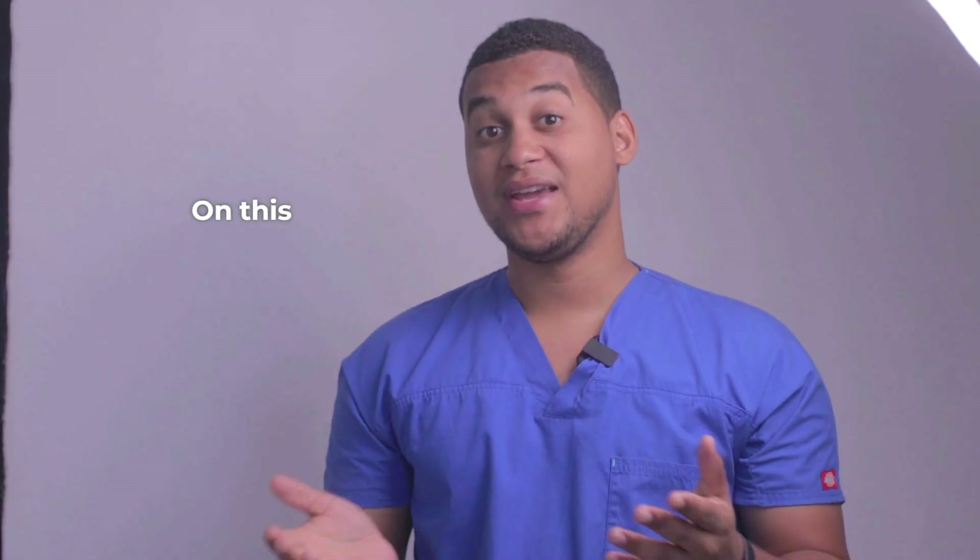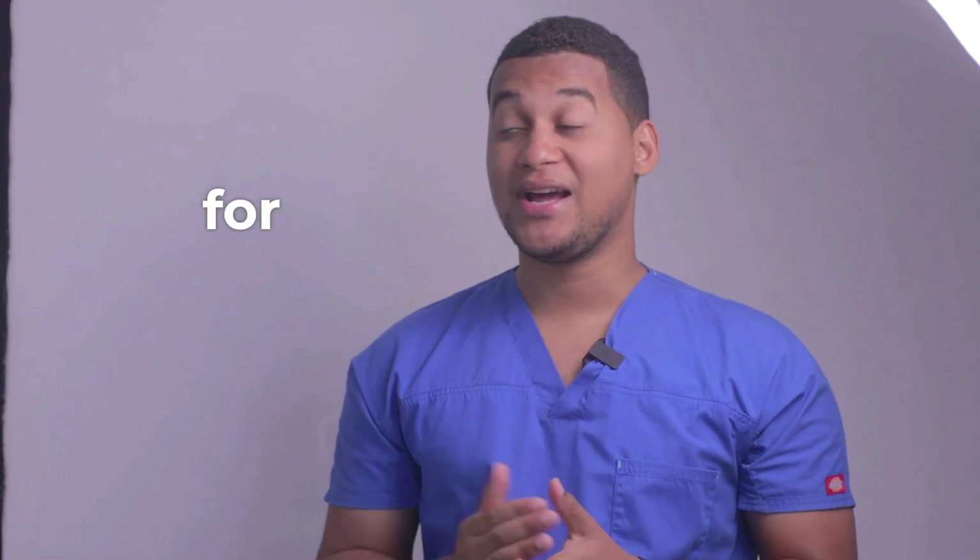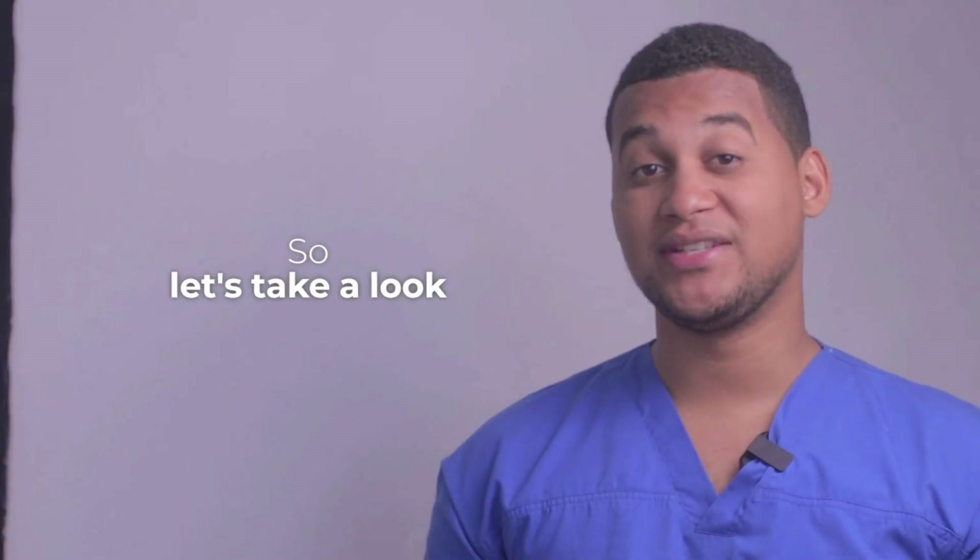Hello, how are you? Welcome to a new installment of your Pharmacy Assistant. On this occasion, we would talk about what it is used for and how it is used. So, let's take a look.